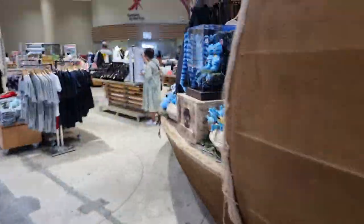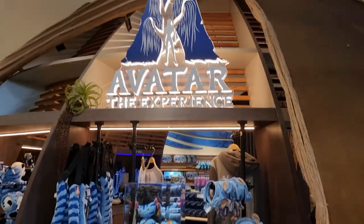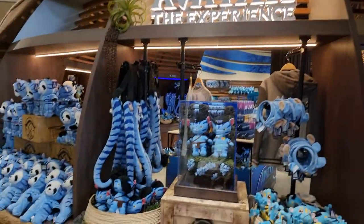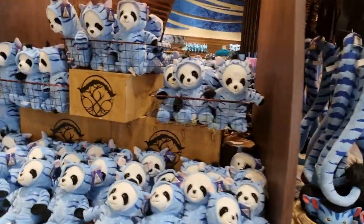More of the sticker books. I think there's nothing else unique there, but I just wanted to show you. So if anyone wants anything, let me know.